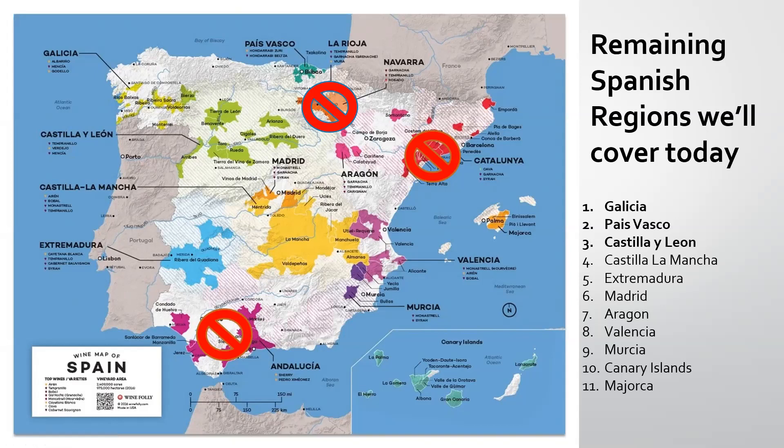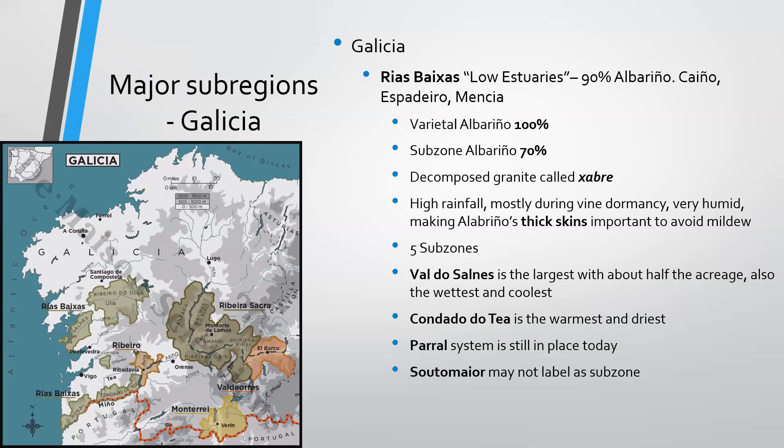There's not a ton of slides, but there's a lot to unpack within each one. It's probably going to take us about a half hour or so. Let's get fired up with Galicia. We start with Rías Baixas. You can see here on the far west coast, just north of Portugal and right on the northern edge of the Miño River. Rías Baixas translates to 'low estuaries.'